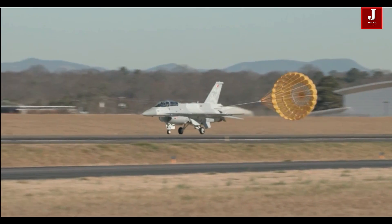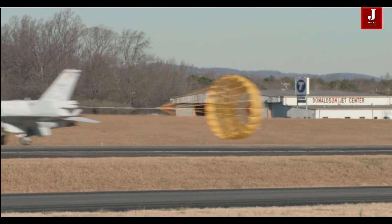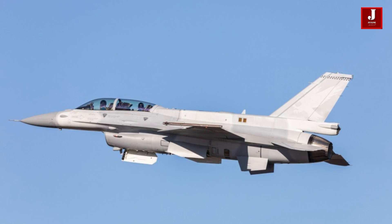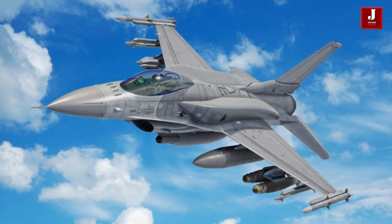The F-16 Block 70 is the latest version of the F-16 Fighting Falcon, a single-engined supersonic multi-role fighter aircraft originally developed by General Dynamics, now developed by Lockheed Martin for the United States Air Force.